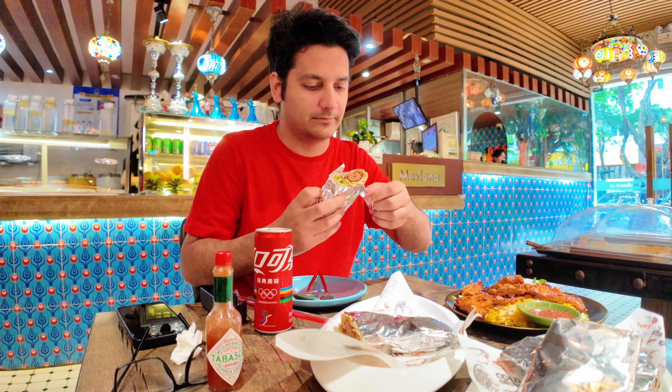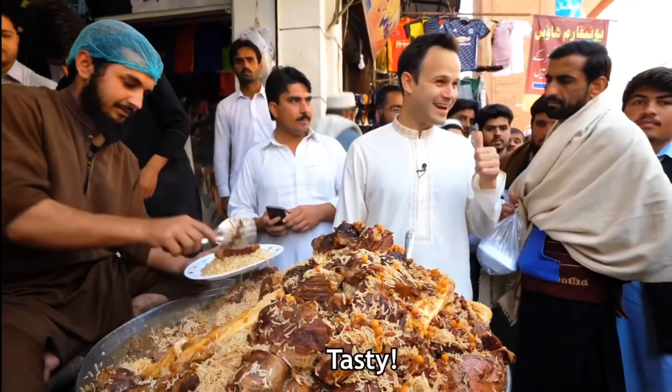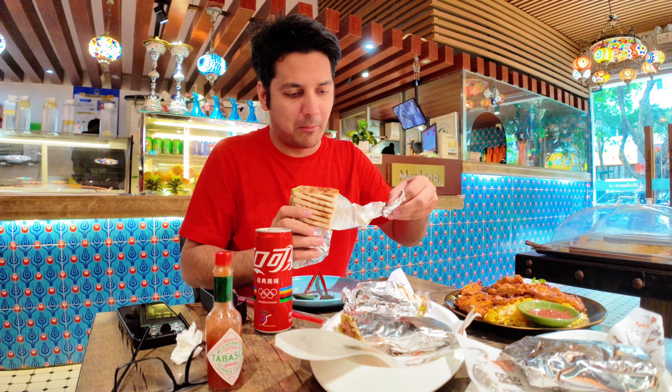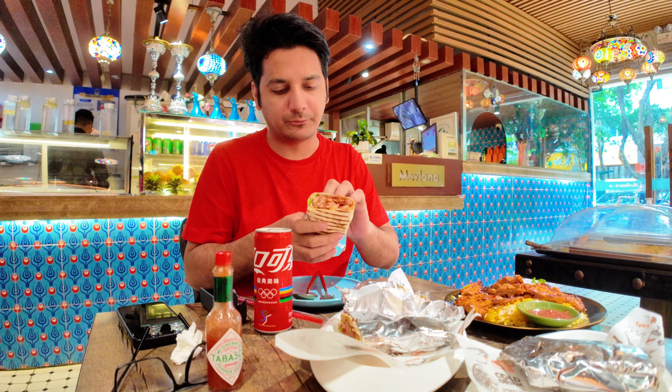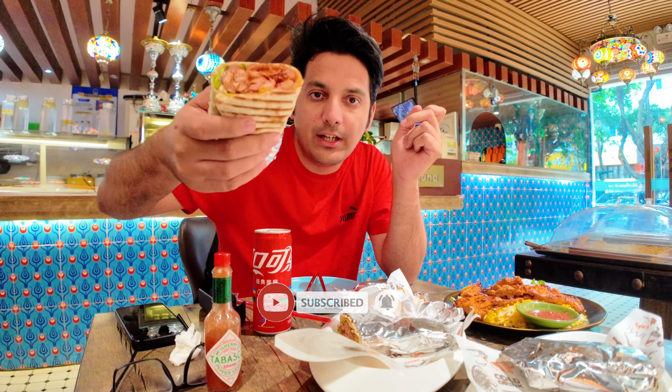Let's start from the wrap. It's delicious! This is the Adana wrap — Adana wrap is a long, big kebab. It's a seasoned sausage with spices. This is what you see here.